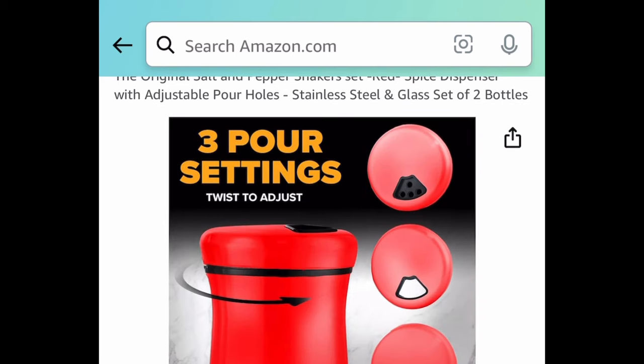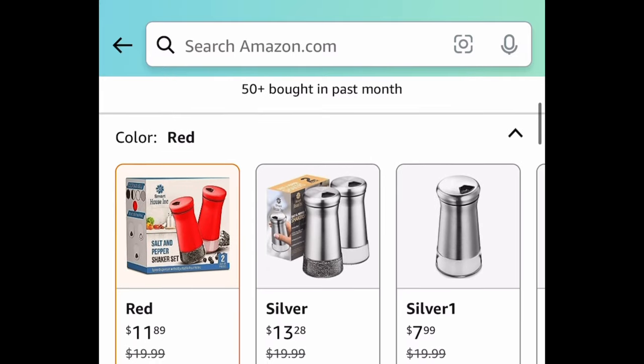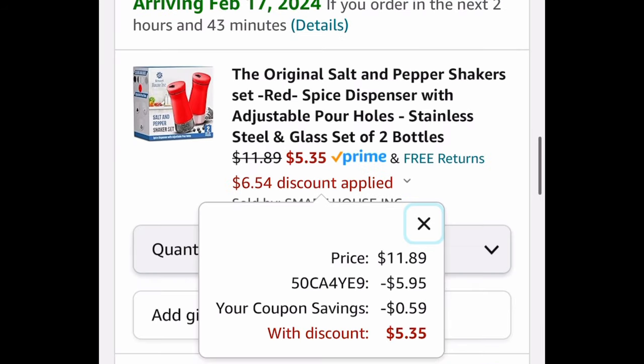Next, we have the original salt and pepper shaker set — stainless steel and glass, you get two bottles. The code only works on the red color. It's currently $11.89; clip the coupon, put in the code, and get it for $5.35.